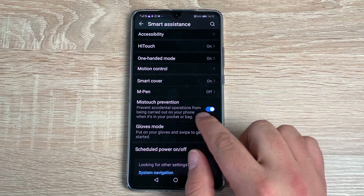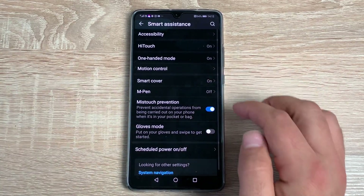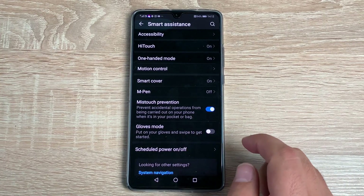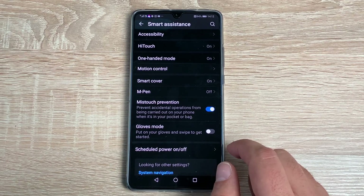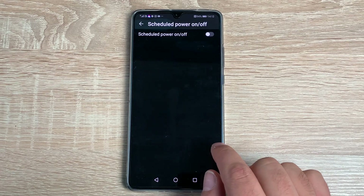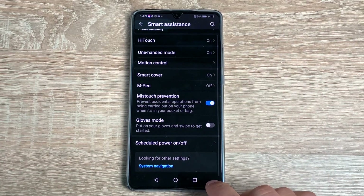Underneath that you have Mistouch Prevention, so it knows which element you actually mean to touch — a really good option. You then have Glove Mode, so you can use the smartphone while wearing gloves, which is really helpful. Finally at the bottom you have Scheduled Power On and Off — you can set your device to power on or off at a specific time.